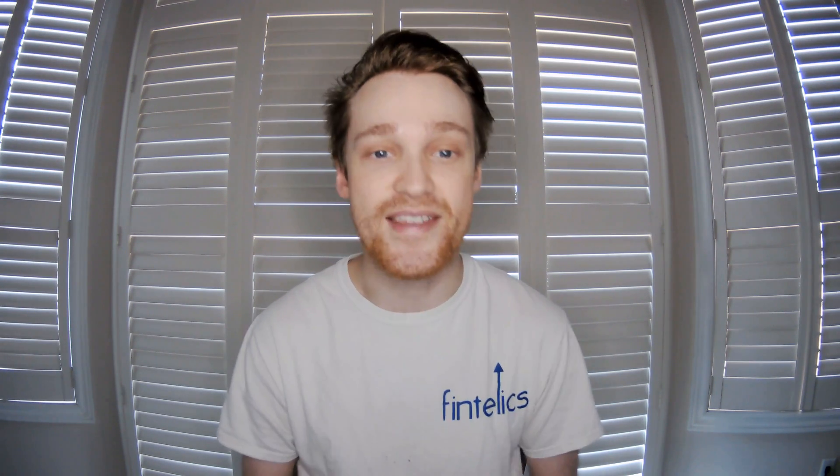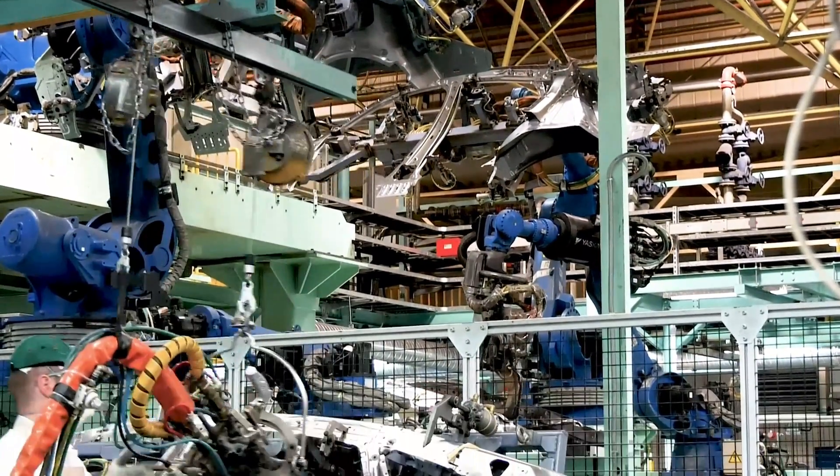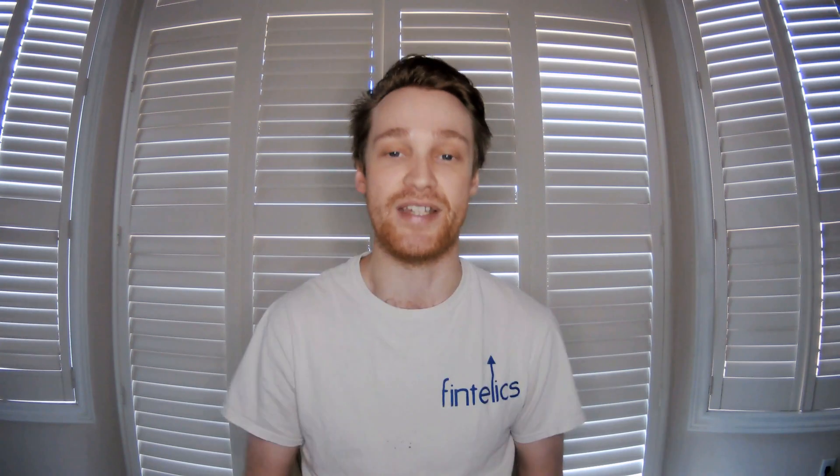Robots deployed in manufacturing offer a lot of benefits, such as increasing the production speed, decreasing human error, and preventing mishaps. Robots are often used in assembling automobile components to build high-tech vehicles. Robotic arms are also employed in applications that need a task to be done repetitively, including brand label wrapping, nut bolt fastening, and more.